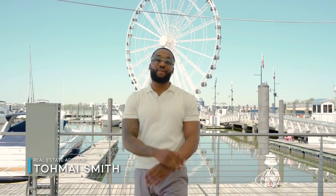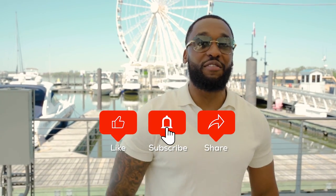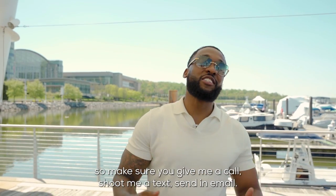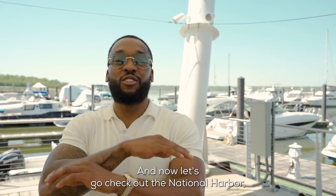Tomei Smith here, your luxury real estate specialist. I'm here to help you find the best places in the DMV to upgrade your lifestyle, leave a legacy, and have fun while doing it. Make sure you hit that subscribe button so you don't miss more videos like this. I want to be your real estate resource of choice — give me a call, shoot me a text, send me an email. Now let's go check out the National Harbor.